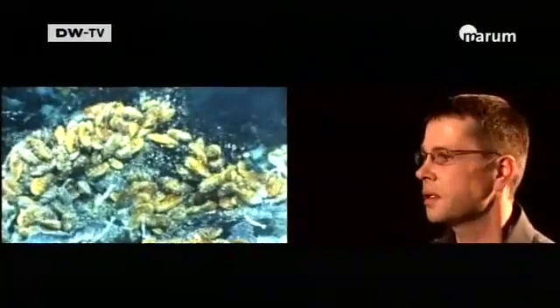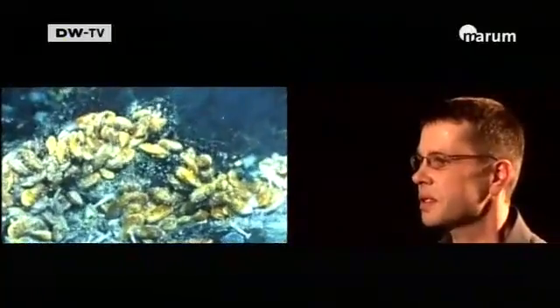This question is important for an understanding of the material balance of the oceans, and that in turn is fundamental for better climate predictions.